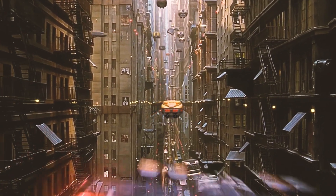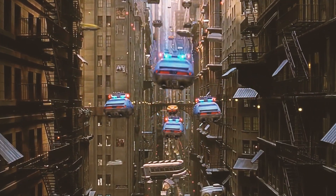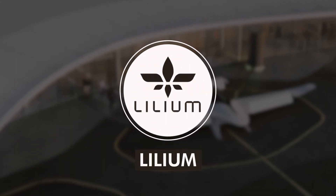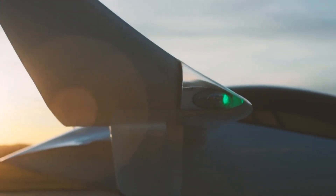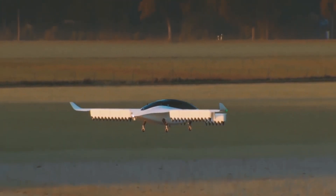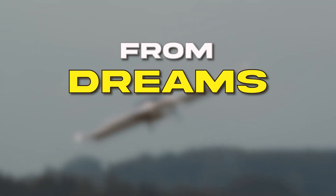If you thought flying cars were just for sci-fi movies, think again. Lilium, a trailblazer in this electrifying field, is gearing up to change the way we think about air travel. So let's dive into the latest buzz about Lilium and its first eVTOL jets.